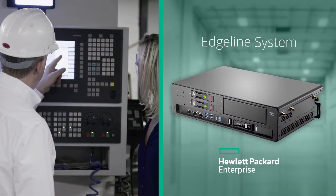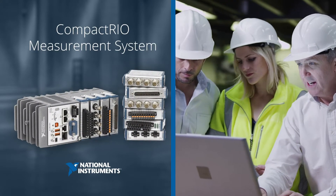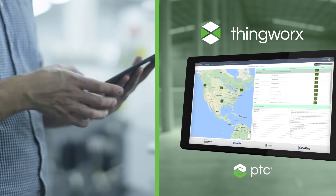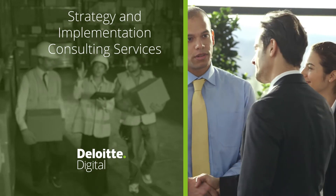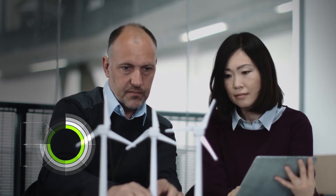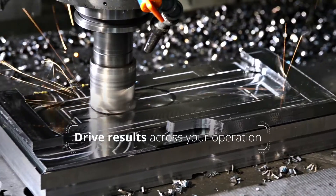It can quickly process data with HPE's Edgeline device, National Instruments' CompactRIO Measurement System, PTC's ThingWorx IoT platform, and Deloitte's Strategy and Implementation Consulting Services. With our turnkey solution, you can accelerate time-to-insight and decrease time-to-action, driving tangible results across your operation.